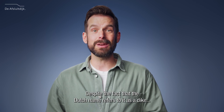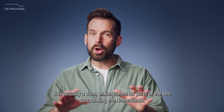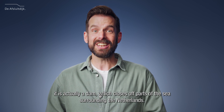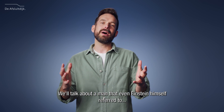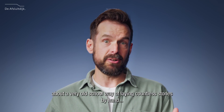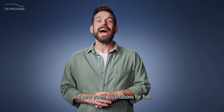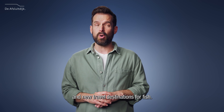Despite the fact that the Dutch name refers to it as a dyke, it is actually a dam, which closes off parts of the sea surrounding the Netherlands. We'll talk about a man that even Einstein himself referred to, about a very old-school way of laying countless stones by hand, and new travel destinations for fish. Buckle up.